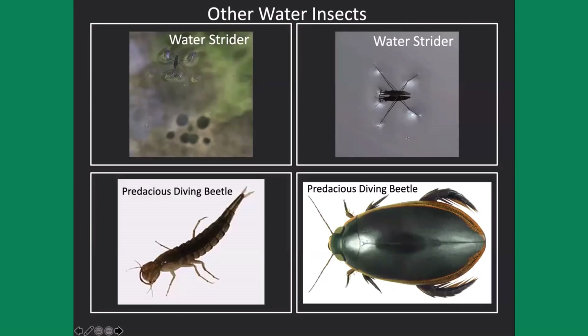Other insects you'll find are the predaceous diving beetles. The adult only gets to about an inch to an inch and a half, but the larva can get to three inches long. Both are prodigious predators — they'll bite and eat anything: small invertebrates, water striders, anything they can catch. That three-inch larva is called a toe biter for a reason: it will bite your toes as you dangle them in the water.